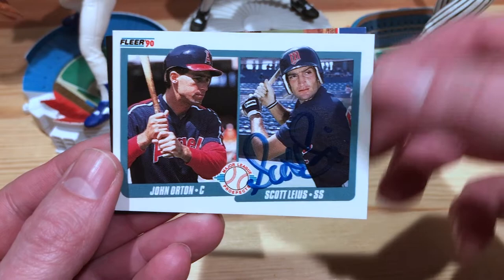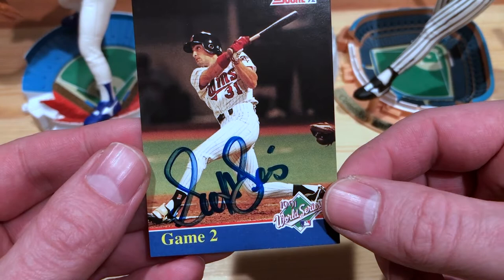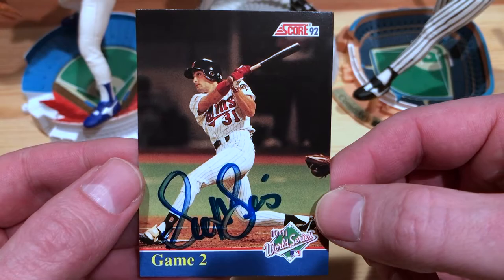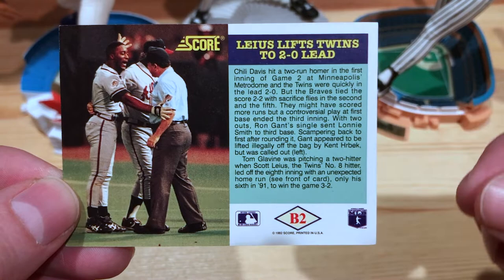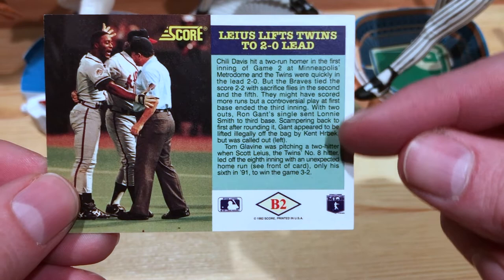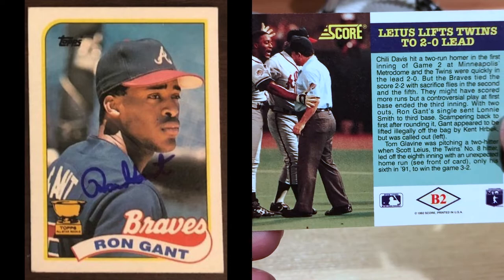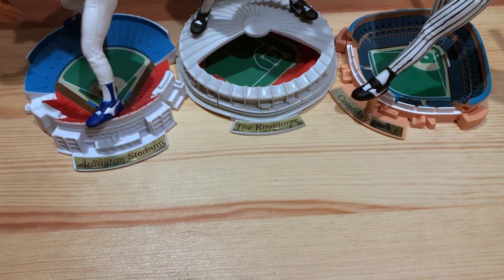Very nice there — he signed on his side of the card, which is cool. And then the last one — 92 Score. This was an insert in the factory set. I came across this one and was like, this is sweet because it's got the 91 World Series on it. Of course, Jack Morris — 10-inning complete game shutout, 1-0 game. I remember watching that game, that was pretty awesome. And then this play as well — Kent Hrbek held the tag on Ron Gant's leg and essentially just picked his foot up off the bag and called him out. Pretty ridiculous.